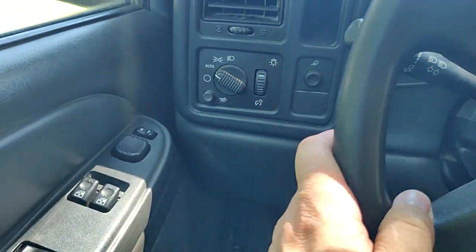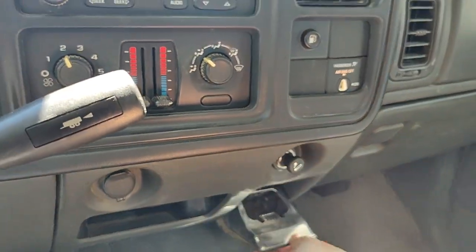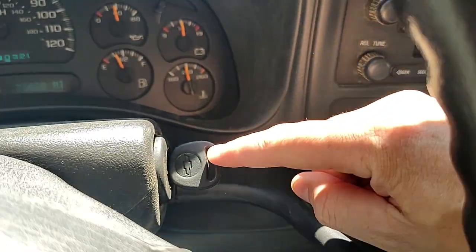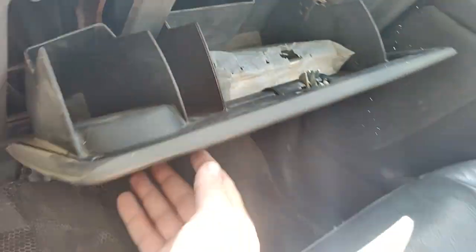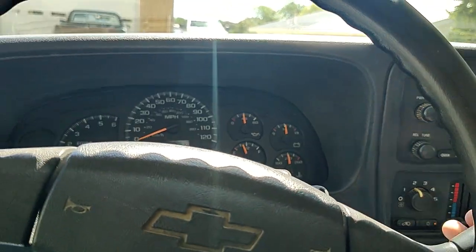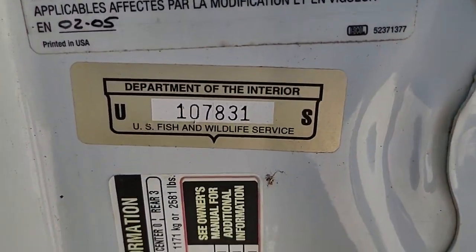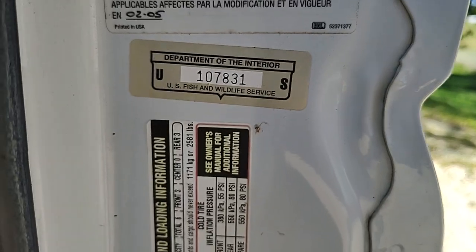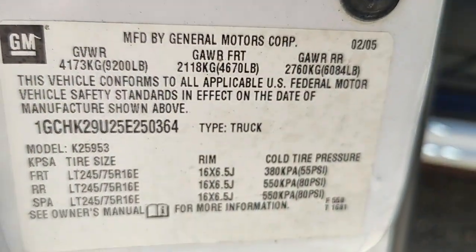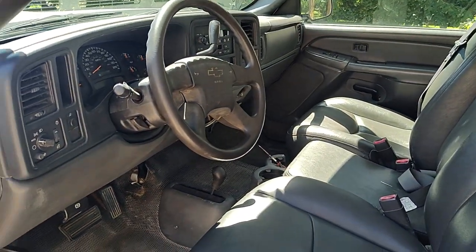Looks like I only have the one key — I do not see any more. There is an owner's manual in here. One more thing — the VIN number. You can see this is a Department of Interior vehicle; this was a U.S. Fish and Wildlife truck. Here is the VIN. If you have any questions, send us an email. Thank you very much, have a good day.